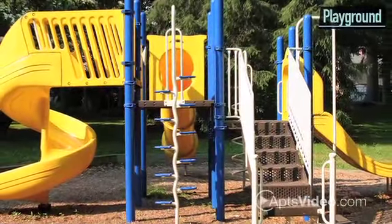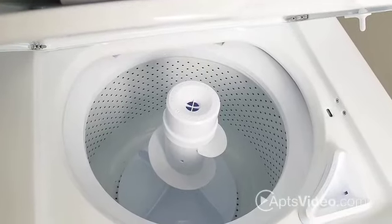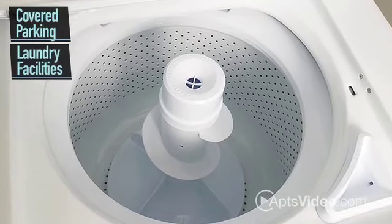Take your kids to the playground. We also provide conveniences such as covered parking and laundry facilities right on site.